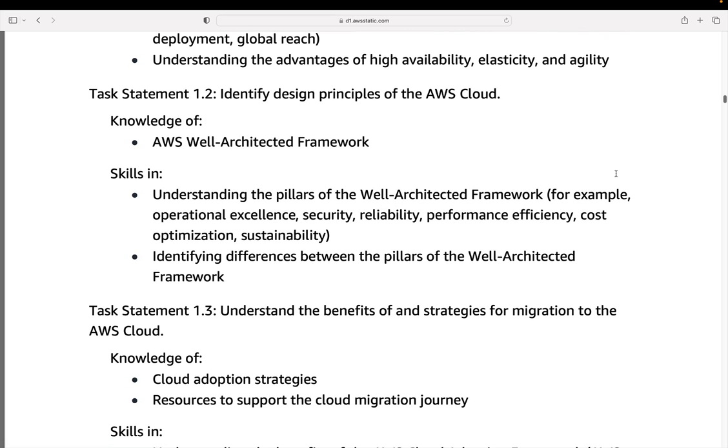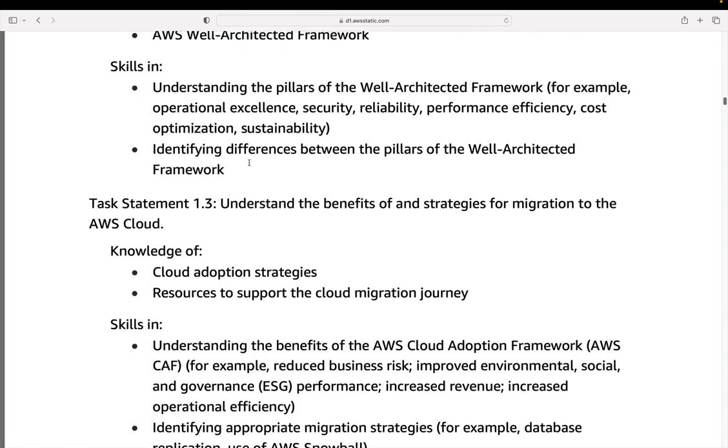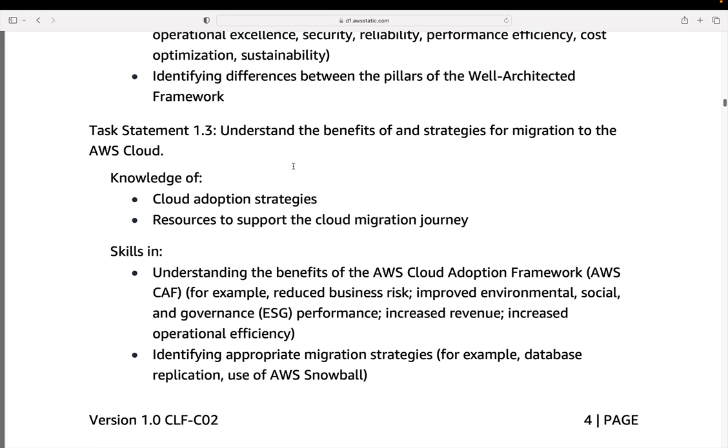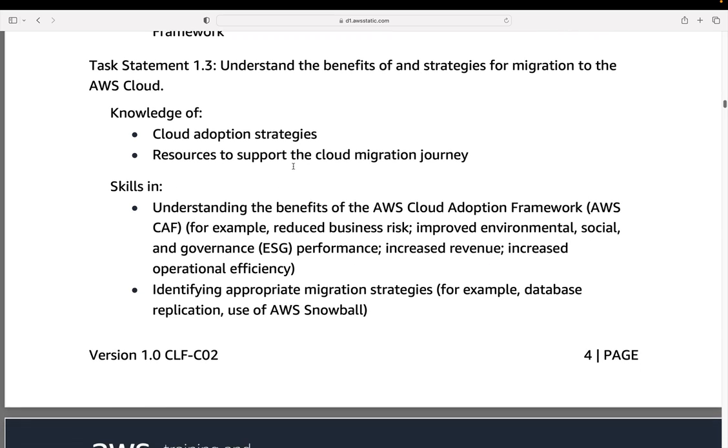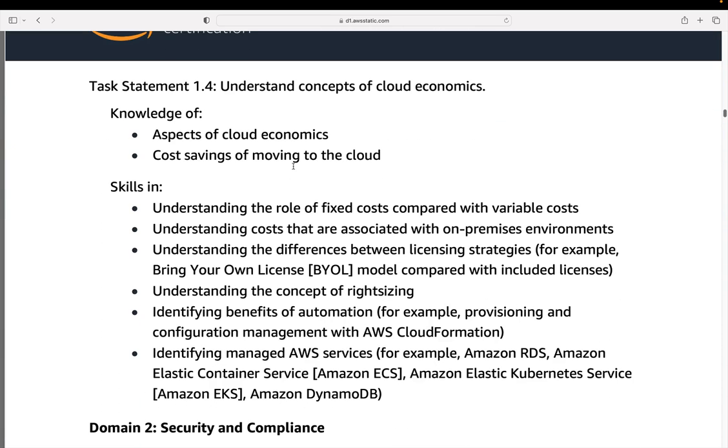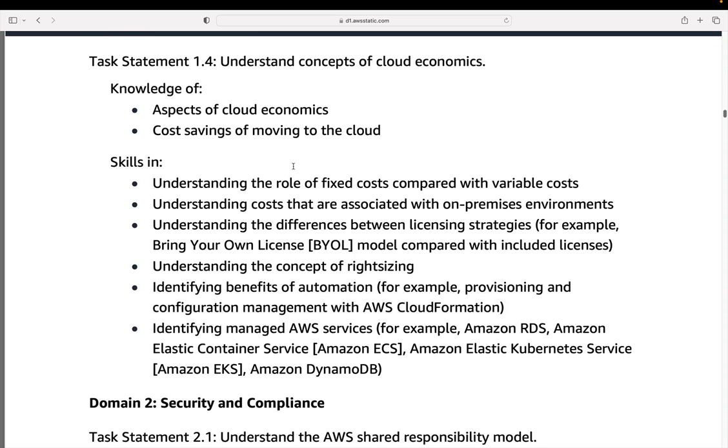The Well-Architected Framework — you need to know about it. You can read some documentation on the AWS website, and it's more about understanding the high-level concepts; you don't need to become an actual architect. Next, we have understanding the benefits and strategies for migration to the cloud — the different scenarios in which you would migrate and some of the services that might be used. Then there's understanding concepts of cloud economics: cost savings, bring-your-own-licenses, different licensing strategies, and fixing in for certain periods of time to lower overall costs where you have steady-state workloads.